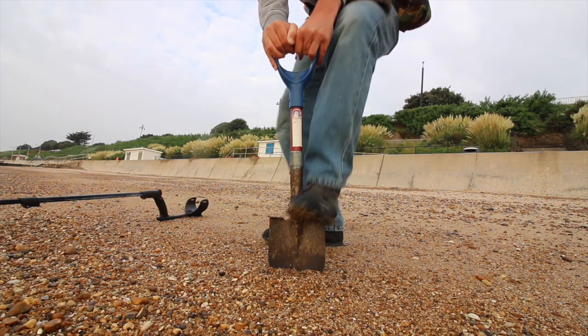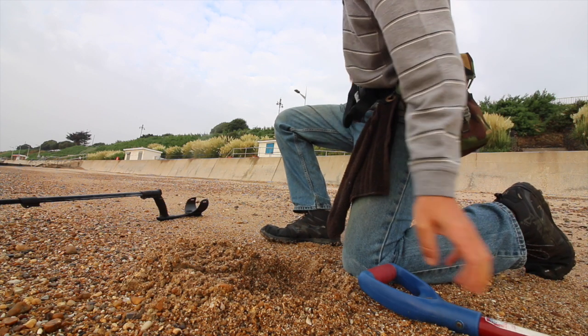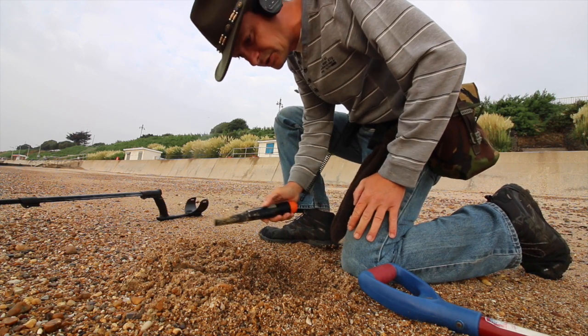We just need some gold — that's what we want, gold. Let's get on with it. Clacton-on-Sea. Okay, first signal, and it's taken a while.